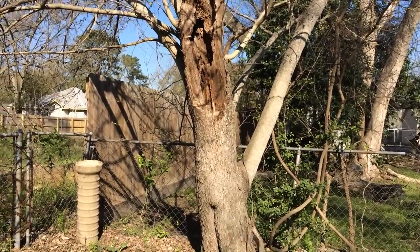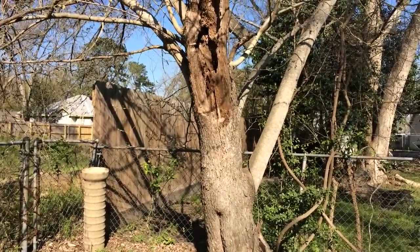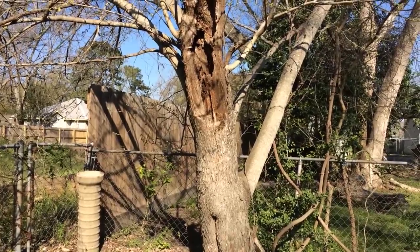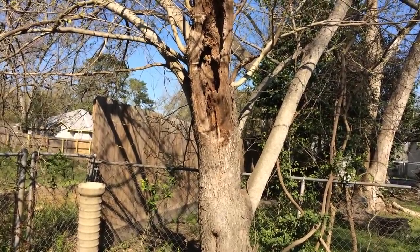Alright folks, I'm at it again. I am in, I guess south of Humboldt, Texas, just near the intersection of Highway 59 North and Beltway 8, and I got this call about a week or so ago about these bees in the tree.